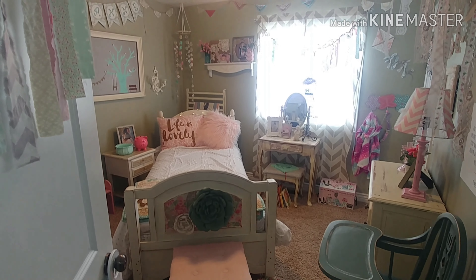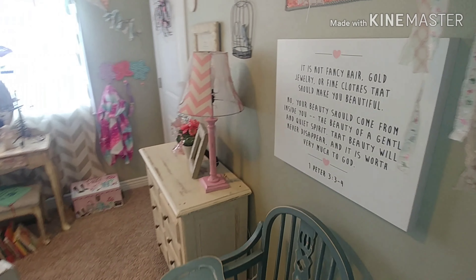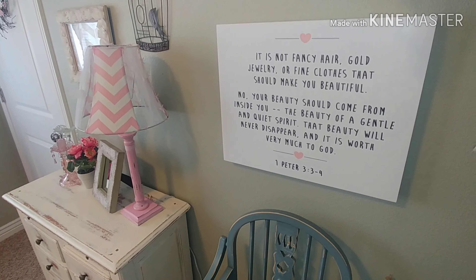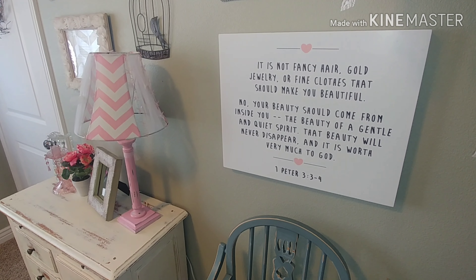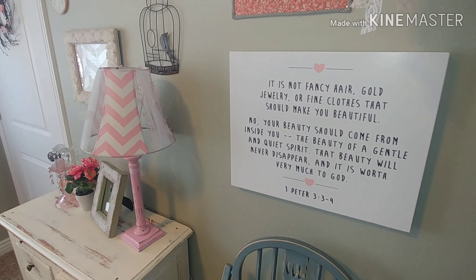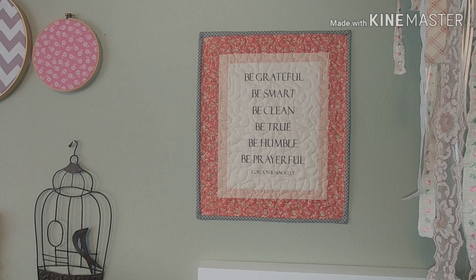Hey guys, I wanted to show off my little daughter's room. Everybody that comes over to my house absolutely loves it, so I figured I would show it off to you guys. There are lots of fun things in her room — I pretty much did everything in her room myself. It's very shabby, it's very chic, it's very Cheyenne, and I absolutely love how it turned out.